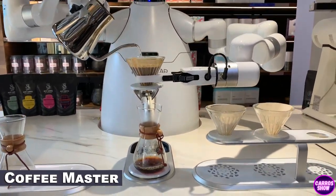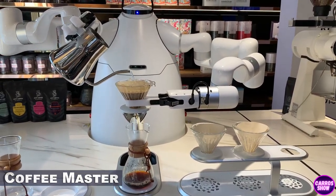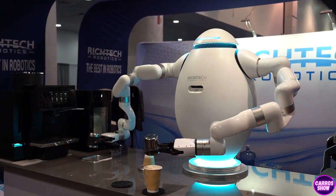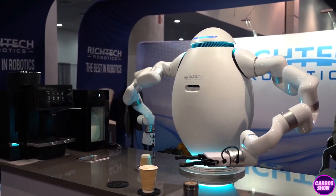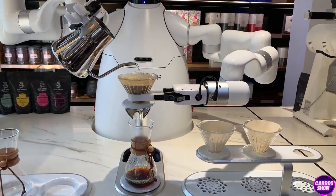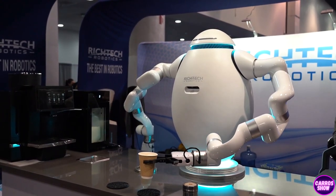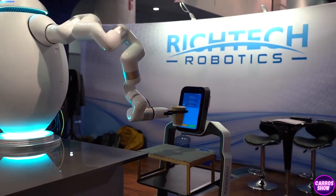The Coffee Master robot will make you a fragrant drink no worse than a professional barista. The robot, which took 3,000 hours to train its neural networks, acts deftly and precisely, down to 0.1 mm. A depth camera monitors manipulator movements in real time. Two 6-axis arms and self-adjusting clamps deftly manipulate objects, and the modular design allows you to personalize the robot and quickly set it up for new customers.